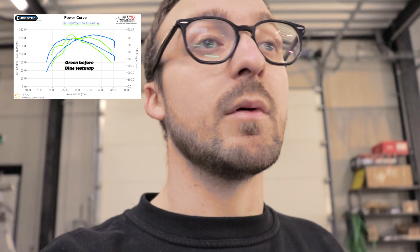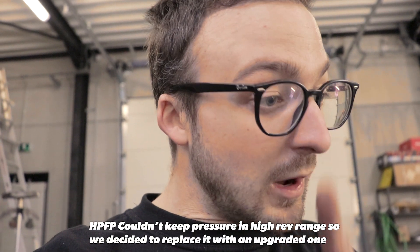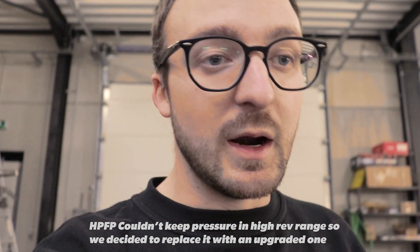The car wasn't making as much power as it should and it wasn't reliable — you can't go on track like that. We put a new base map on it with safe, conservative numbers just to see how the car would respond and do some diagnostics. As you can see, the torque is now quite smooth and power delivery is not bad. It's just a starting point — we'll install the bigger fuel pump and start proper tuning from there, and the results should be quite interesting for such a small car.